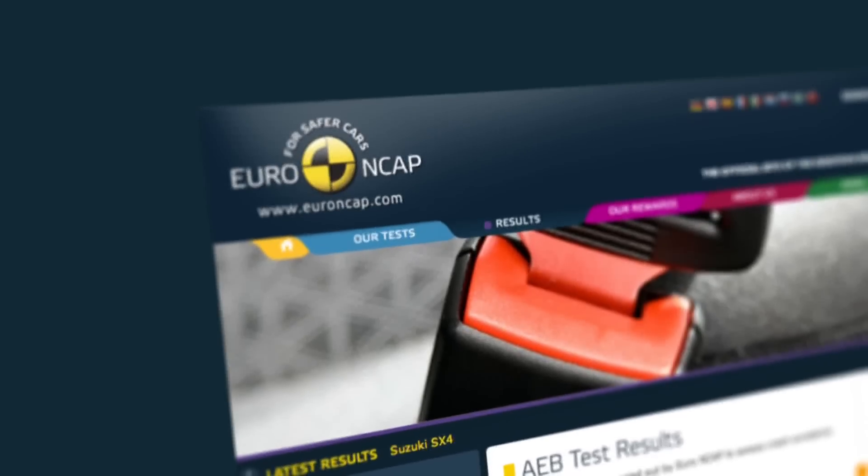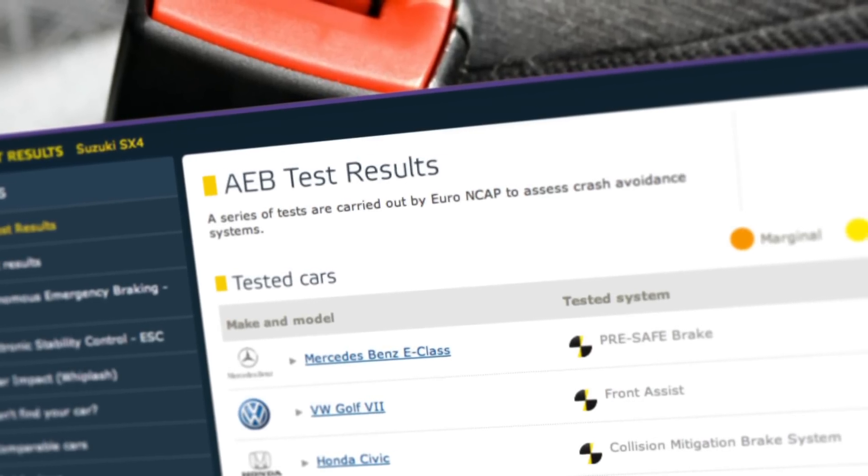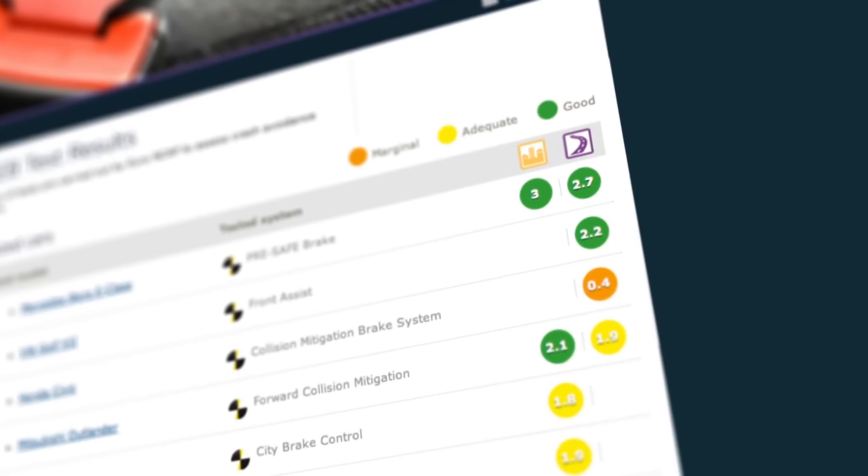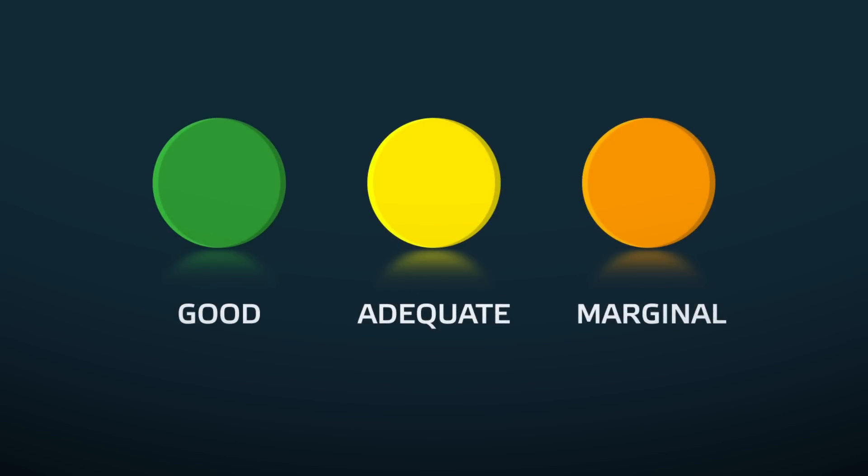With the test results, Euro NCAP assesses crash avoidance systems by allocating coloured ratings that help easily recognise their efficiency: good, adequate, or marginal.